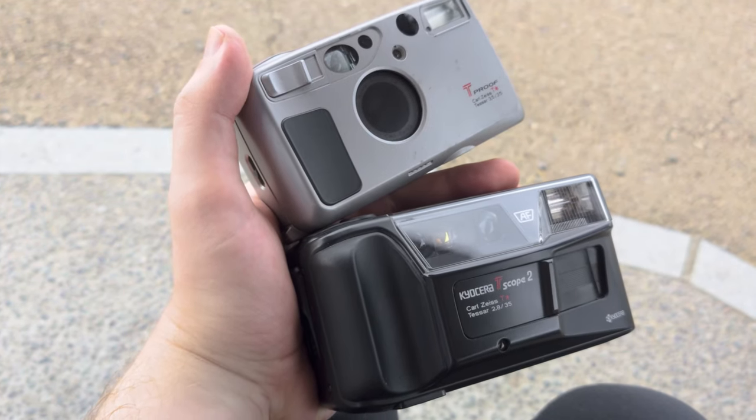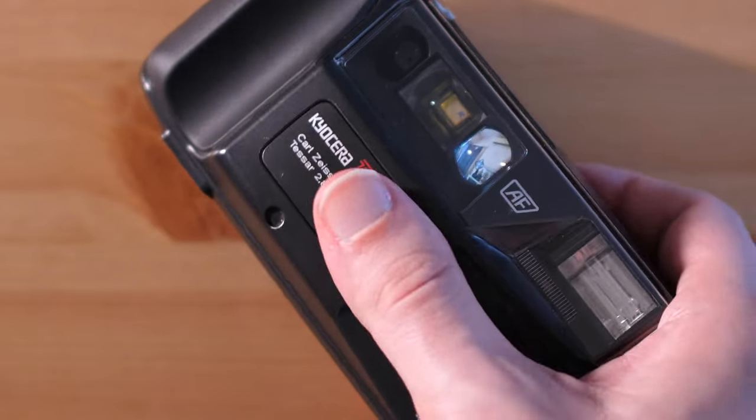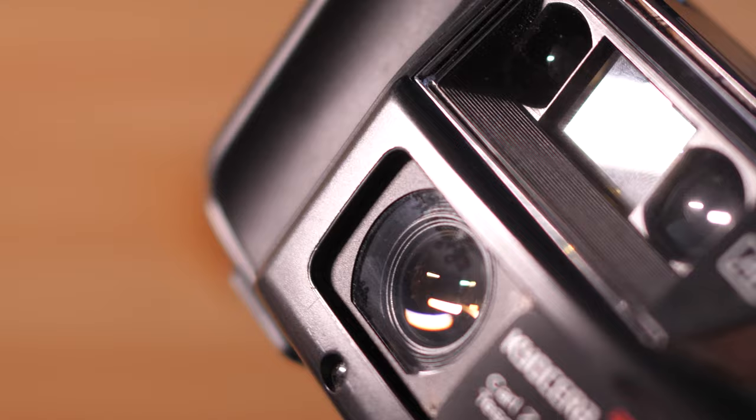Another design difference is the lens protection method. The T-Scope lens is non-retracting, and instead features a sliding cover and something like a protection filter in front of the lens. Both of these cameras also feature a two-step shutter, where a half-press locks focus and exposure, which is confirmed by a green light in the viewfinder. We also get a red light as an underexposure or flash warning.